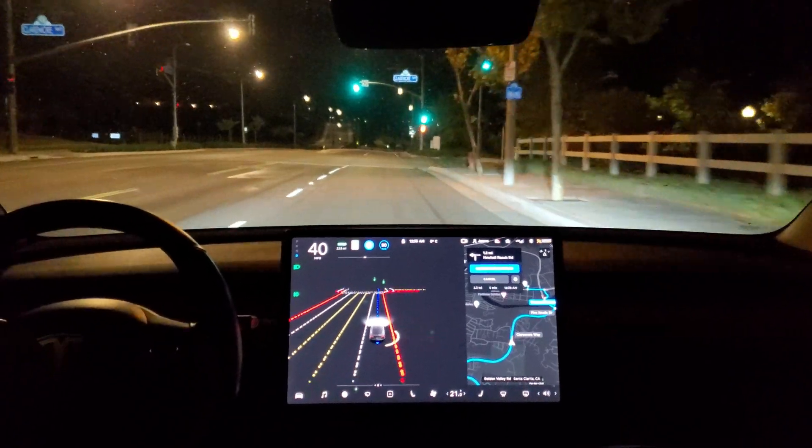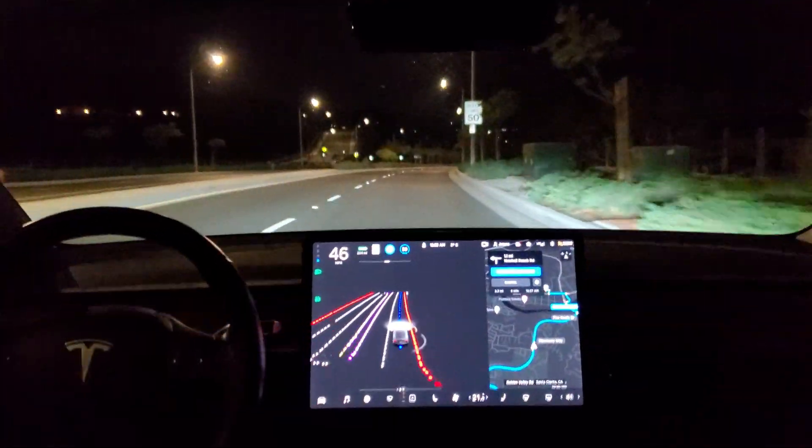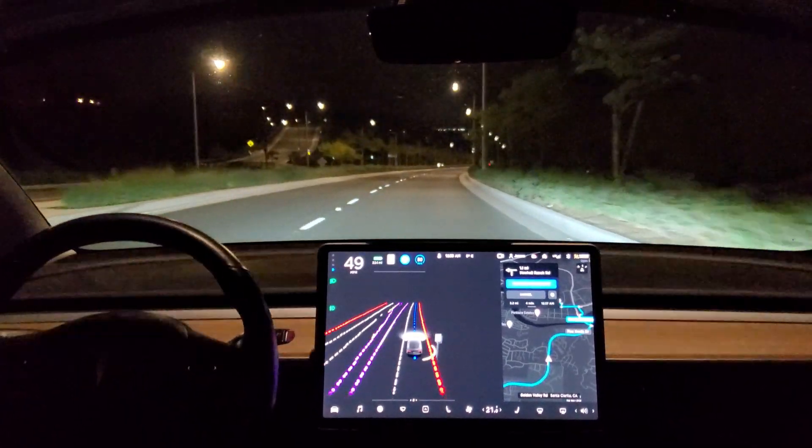Not sure why it's decelerating. I think it was decelerating because I couldn't see the status of the light, so I was prepping the brake for the red.